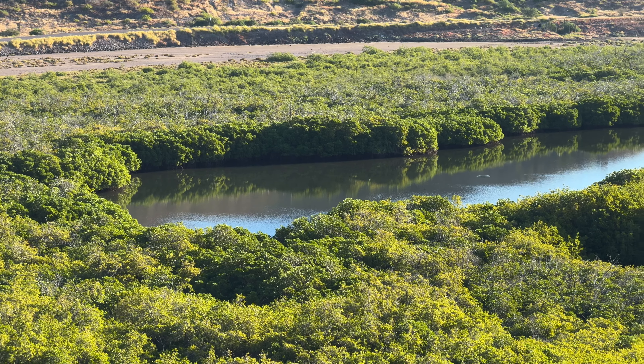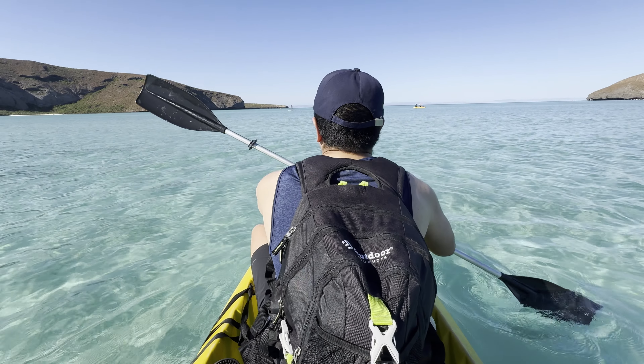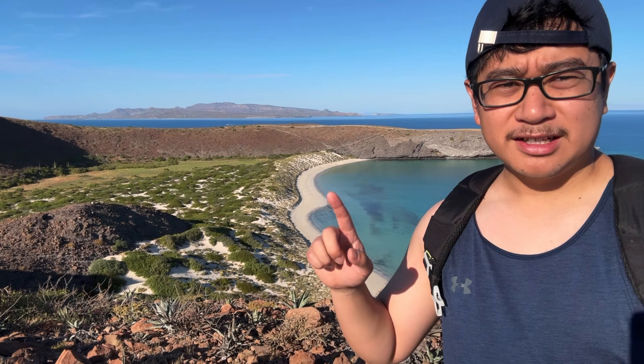In this video I will share all the essential things you need to know, what activities to do while you're there, tips on how to not get bitten by the stingrays, and what I'd do differently if I had to do it all over again. So sit back, relax, and grab a pen and paper. This is your ultimate guide to Balandra Beach.